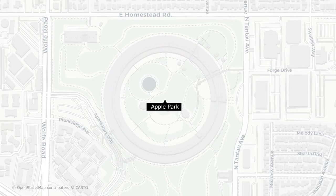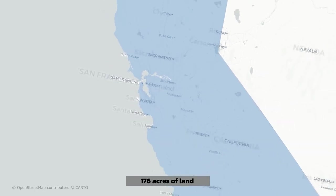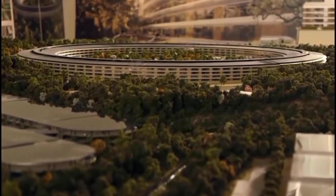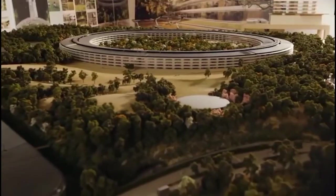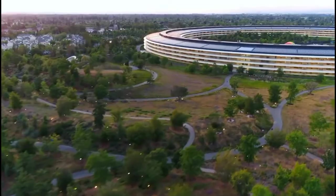Built in Cupertino, California, Apple Park is constructed on 176 acres and it took 8 years to go through the planning up to the construction of the structure. As soon as 2017, 12,000 Apple employees began working from this spaceship.